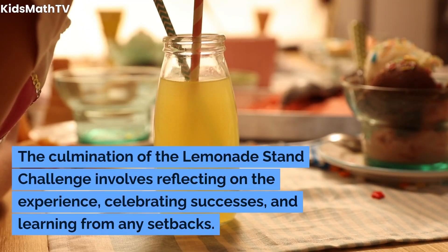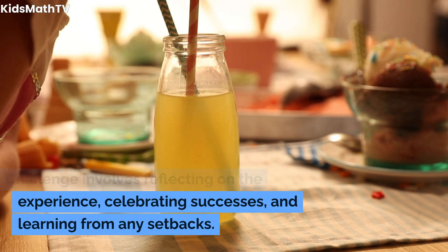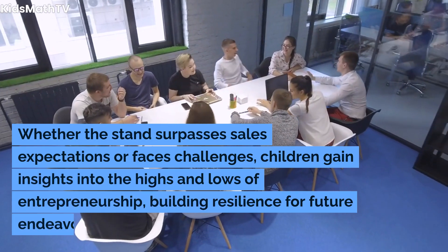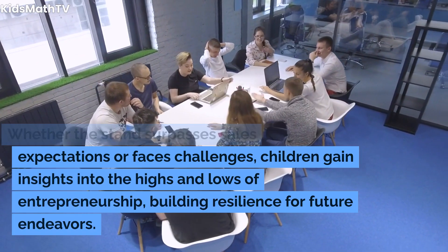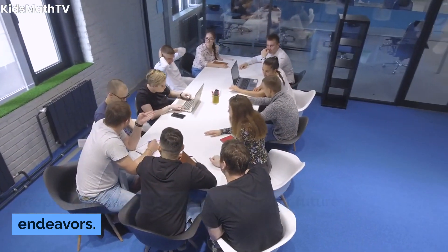The culmination of the Lemonade Stand Challenge involves reflecting on the experience, celebrating successes, and learning from any setbacks. Whether the stand surpasses sales expectations or faces challenges, children gain insights into the highs and lows of entrepreneurship, building resilience for future endeavors.